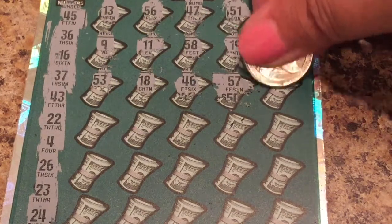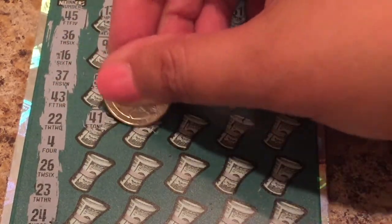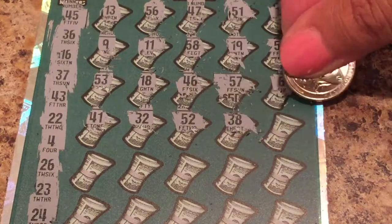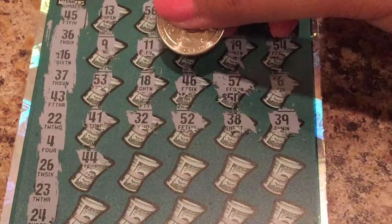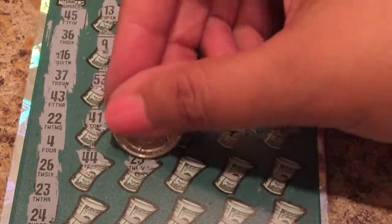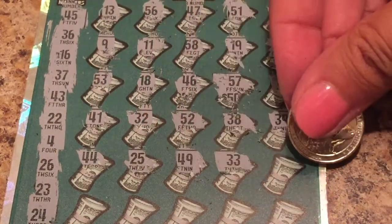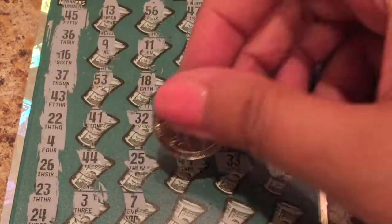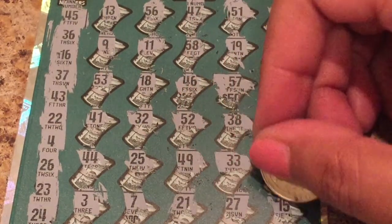We have a 37! 6, 41, 32, 52 — 38, we have a 37, 39. 44, we have a 45, 25 — we have a 24. 49, 33 — we have a 45. 48, we have a 3. 7, 21, 27, and a 15. Nothing there — nope, nope, nothing there.